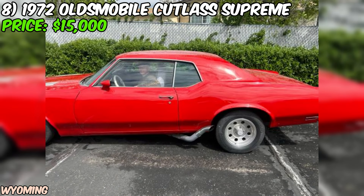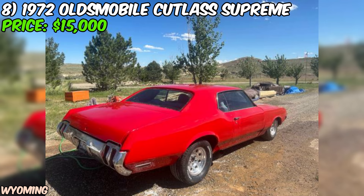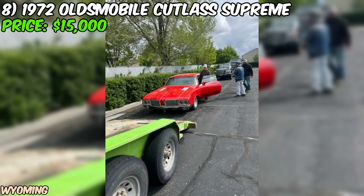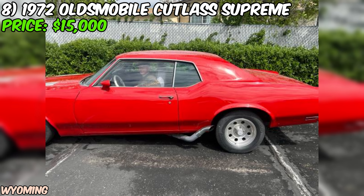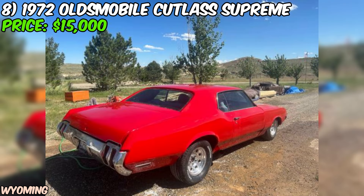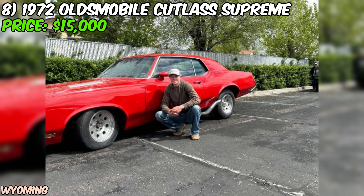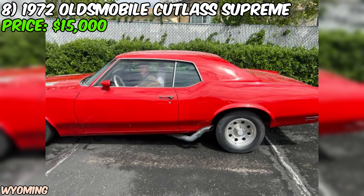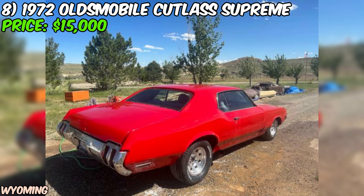One of the standout features of this Cutlass Supreme is its appearance. The seller describes it as a very flashy car, and with its red paint color it's sure to turn heads wherever you go. The Cutlass Supreme was considered a luxury car in its day, and these cars have a distinct style that sets them apart. The car also has brand new tires — a nice bonus. However, the seller does mention that the interior needs to be finished, which is something to keep in mind.